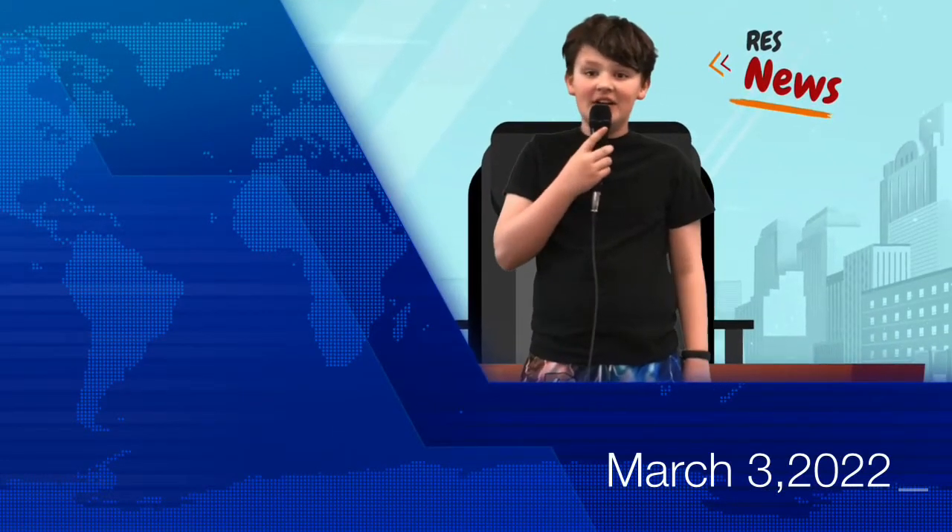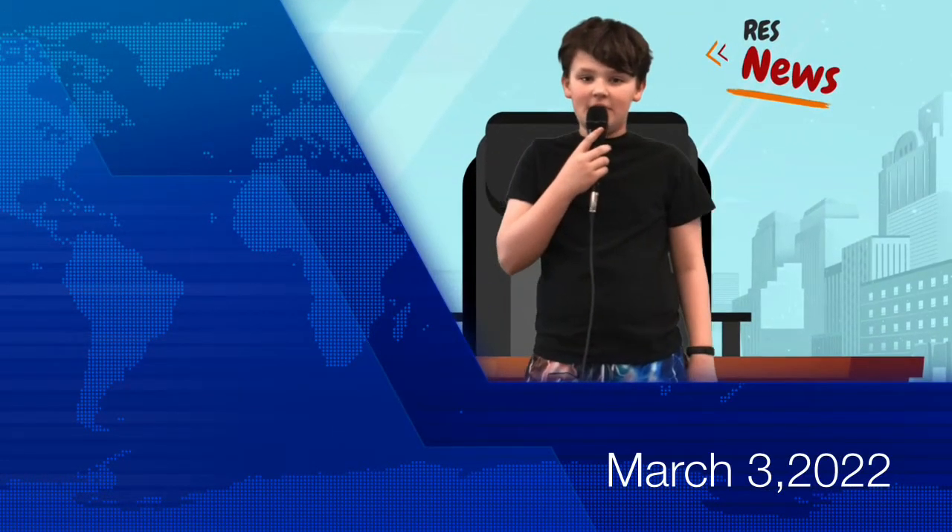Good morning, Rollins Elementary Mustangs. Today is Thursday, March 3rd, 2022.